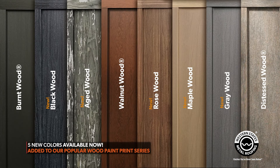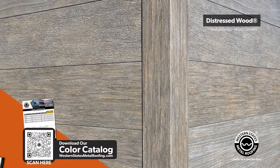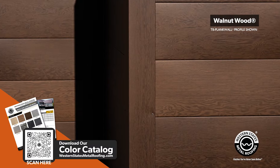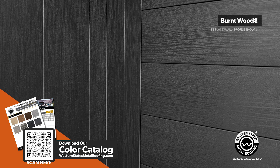I'm really excited today to announce five new colors in our popular wood paint print series. Originally we started with distressed wood, which is kind of an old reclaimed wood, then we had walnut wood, which is a darker wood, and our third original color is a Japanese burnt wood.